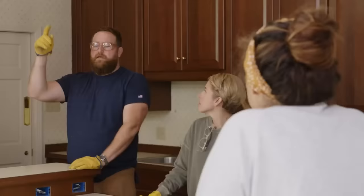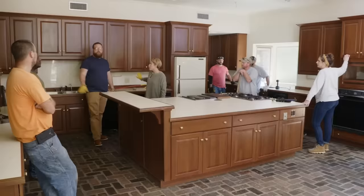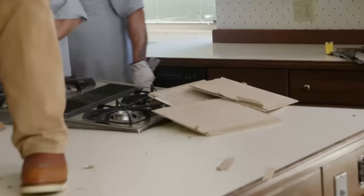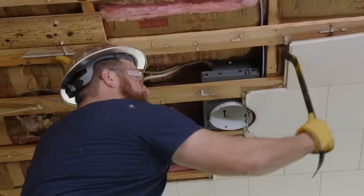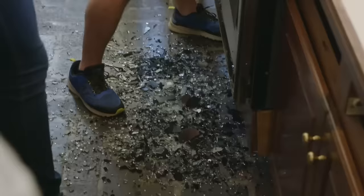So tile comes down. Island's out of here. We're keeping the lowers over there and the lowers over here. This — all gone. I'm going up. The front of the oven just shattered like glitter.